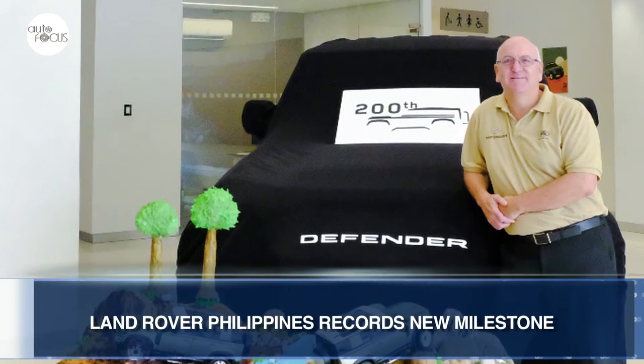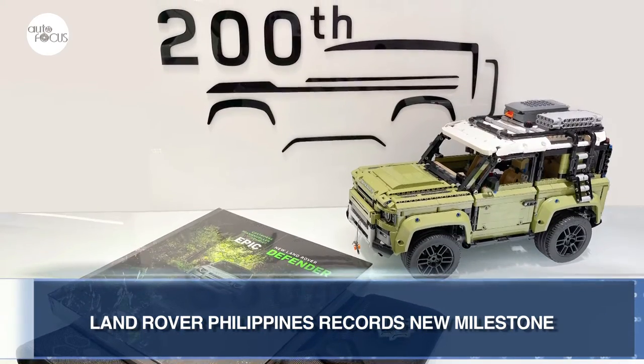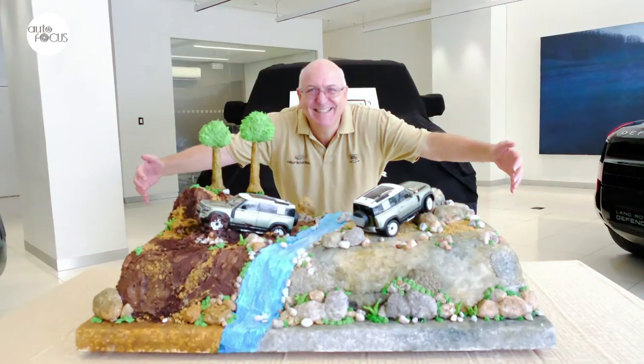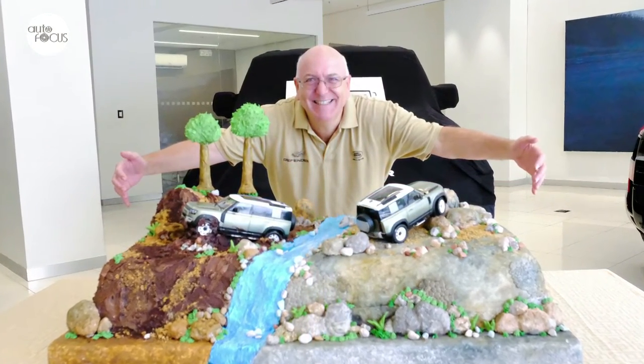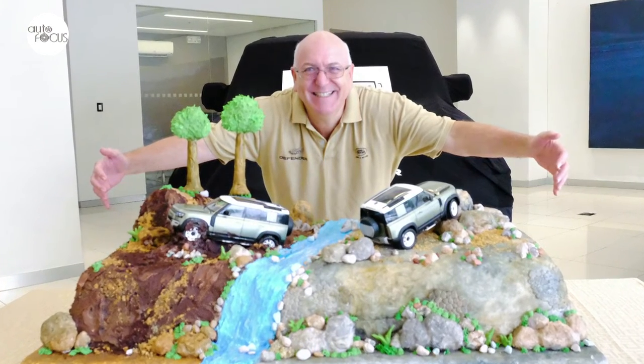Land Rover Philippines has announced that it has delivered Defender No. 200 to a happy new owner. Land Rover says the milestone was achieved just a year after the Asia premiere of the new Defender. According to Chris Ward, president of Land Rover Philippines, they were unsure of how the Defender line would initially take off when it was launched locally last year amidst the COVID-19 pandemic.